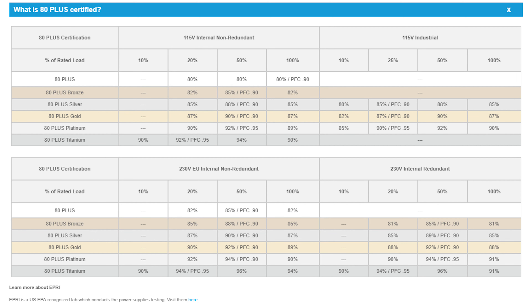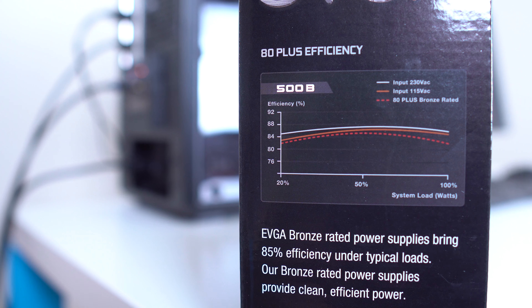80 Plus Bronze means that at 50% load, this power supply will be roughly 85% efficient, meaning that 85% of the power gets converted into powering the system versus the 15% that will essentially be lost as heat. This efficiency number will go down whether you go above or below 50%, so 50% is kind of like the sweet spot, though it's really only a matter of a few percentage points.